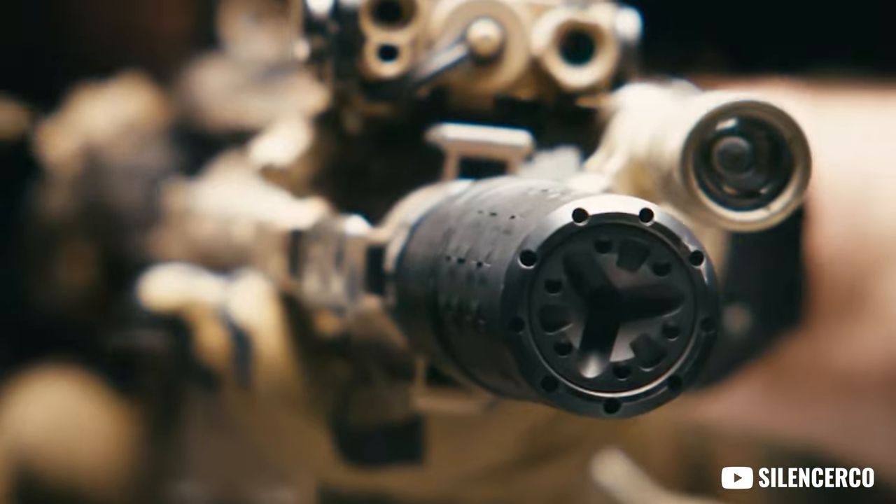It does look totally badass, and while we're really excited to see it, it's unfortunate that it's still going to take four to six months to get your tax stamp because the government just sucks.